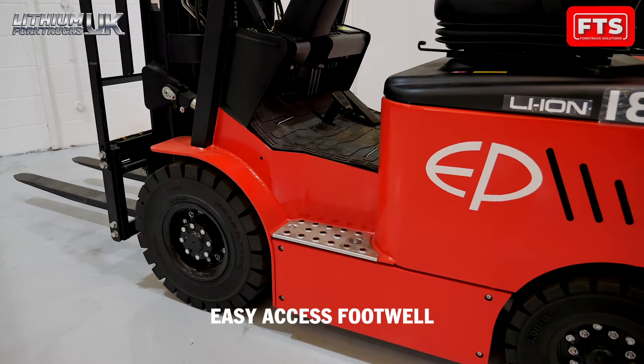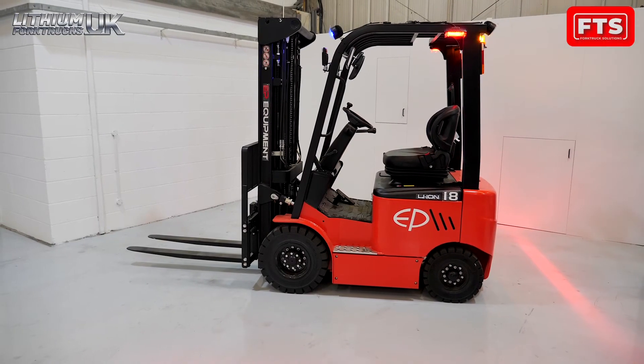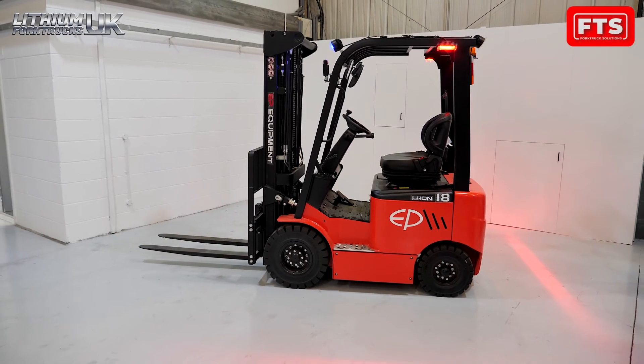Join the clean air revolution — let us help you cut carbon emissions without compromising power or performance.